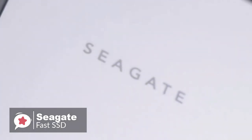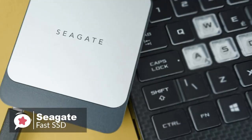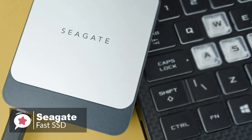The bottom line: if you are in the market for a sleek, quick, and spacious portable drive, then the Seagate Fast SSD ticks all of those boxes.